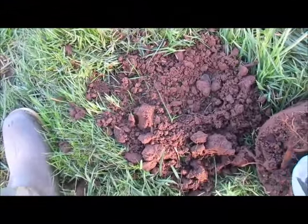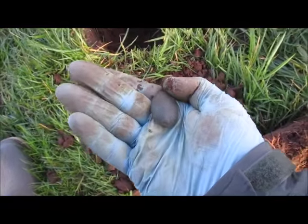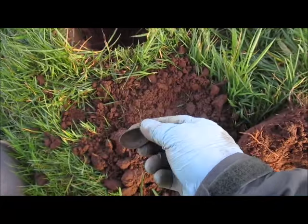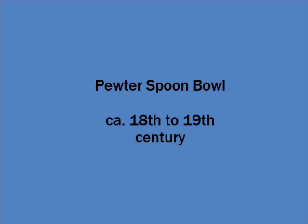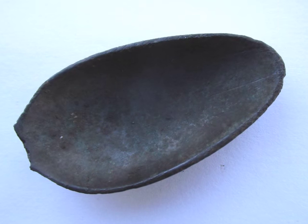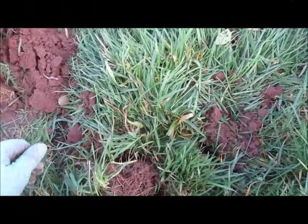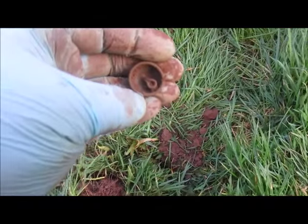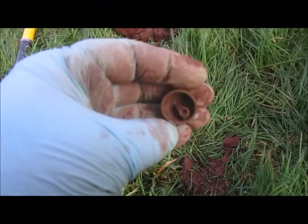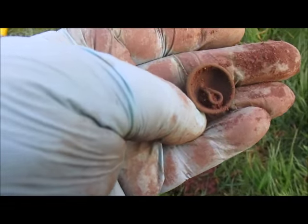This is probably my last find for the morning — it's another pewter spoon bowl. I had one of these the other day; this one's a bit bigger. What a shame the handle's not there either, but such is life. Then almost back to the gate, a good signal came up — it's a button, quite an old one. Probably 18th, possibly 19th century, but at least it's complete.